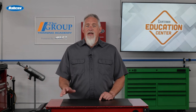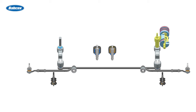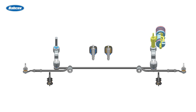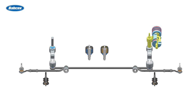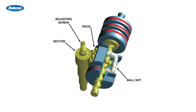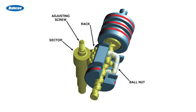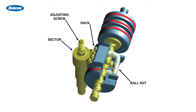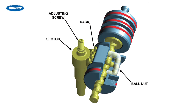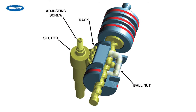Recirculating ball steering is another type of steering mechanism commonly found in light vehicles. It utilizes a worm gear and a set of recirculating balls to convert the rotational motion of the steering wheel into linear motion. The worm gear has a threaded shaft, and as the steering wheel is turned, it rotates the worm gear. The recirculating balls, located between the worm gear and the steering linkage, help to reduce friction and facilitate smooth movement.